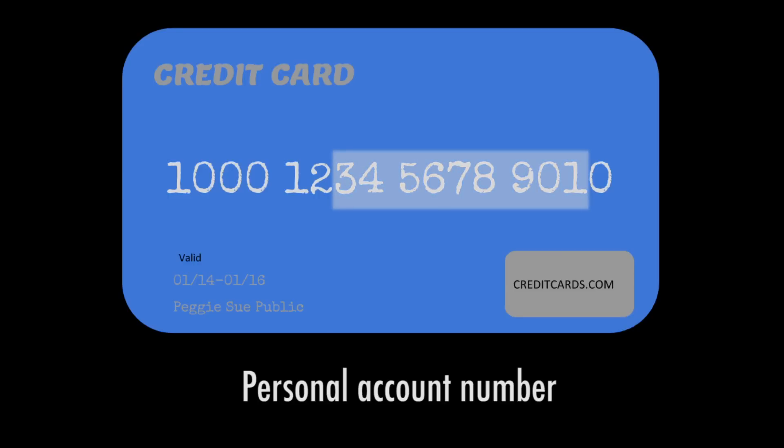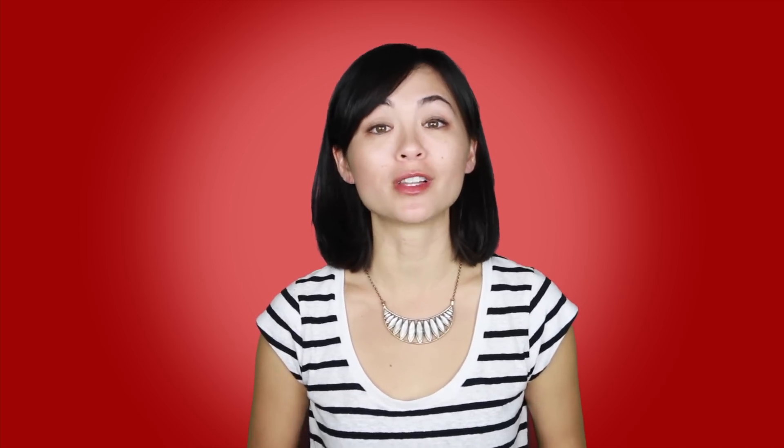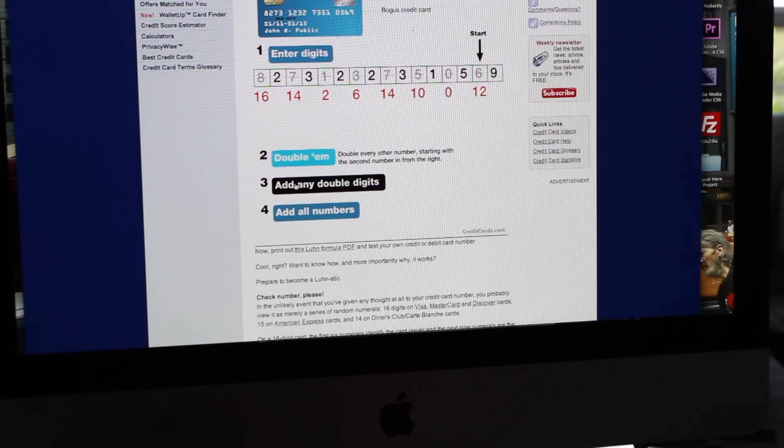Everything except the last number on your card. The final digit on your credit card is known as the check digit, or check sum. This number is set by something called the Luhn formula, patented by an IBM scientist in 1960. The formula uses the numerals in your card's account number to verify that it's valid. Various combinations of the card's digits must ultimately add up to a number divisible by 10.